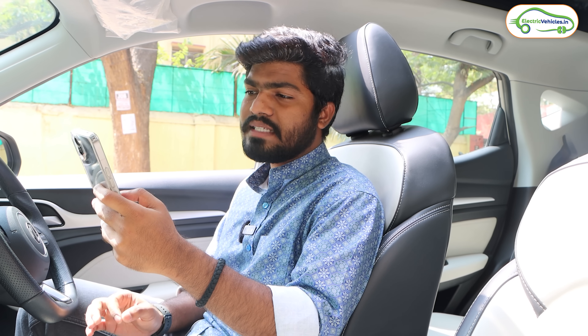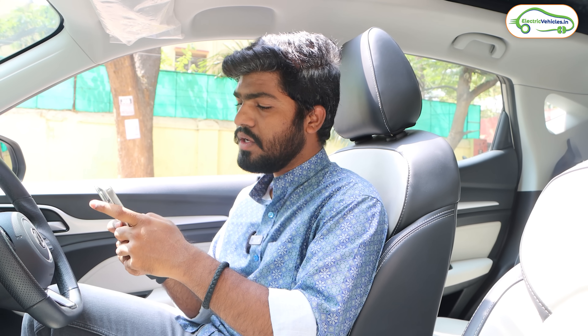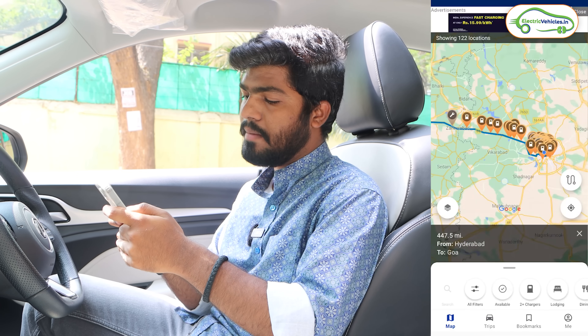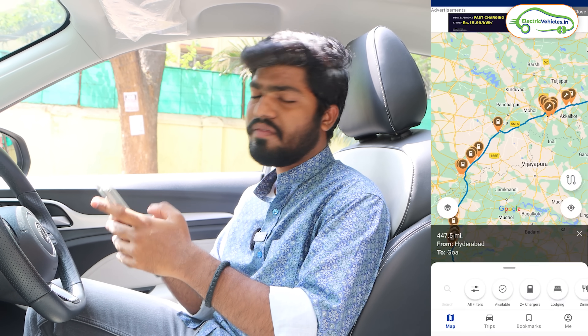The Google Maps estimated travel time is 14 hours 8 minutes, so I think it will be midnight by the time we reach Goa. To locate charging stations in between, I'm using an app called PlugShare, which is the most recommended app by electric car owners. You can set your starting point and destination and it will show all available charging stations on your route. It's currently showing many charging stations on the Hyderabad to Goa route via Solapur and Belgaum.